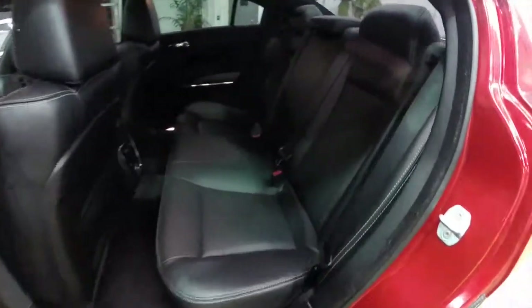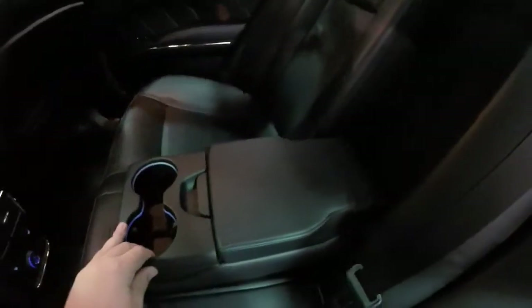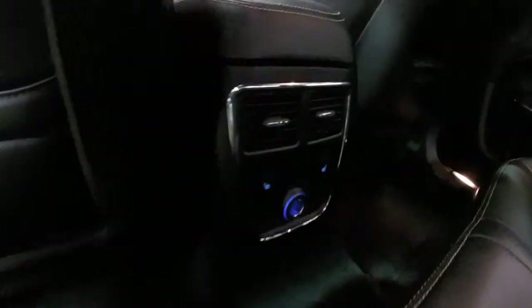Taking a look at the rear seat, the perforated leather continues with silver accent stitching. They do seat three across. There is a fold-down center armrest with illuminated cup holders and a covered storage tray. Rear seat passengers also have their own positional air vents, and the outboard seats are heated.